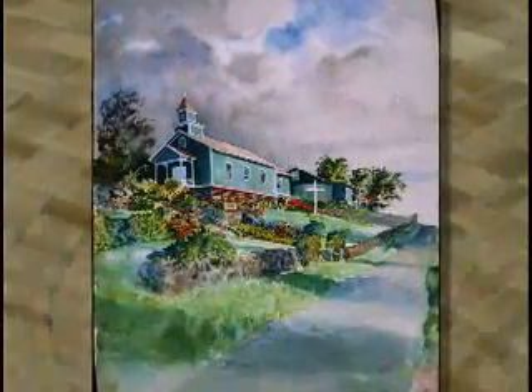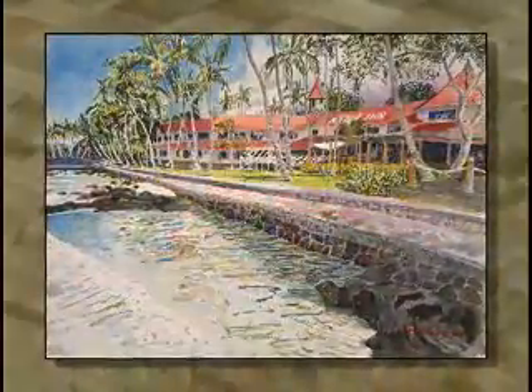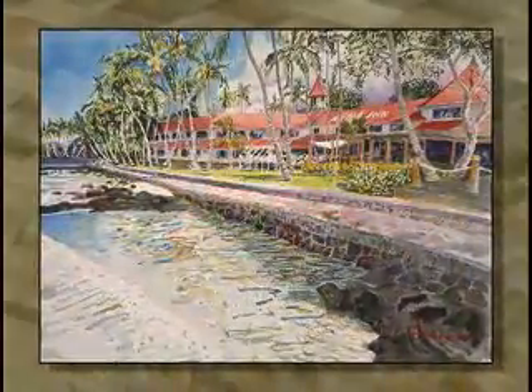Images of the Big Island expressed with a delicate touch. The textures, fibers, and overall landscape of the island comes in many different forms. Capturing it on canvas is challenging but very rewarding for watercolorist Terry Sisco.